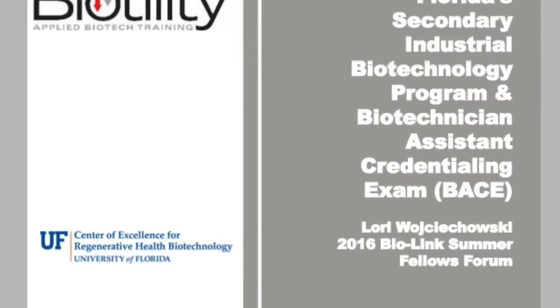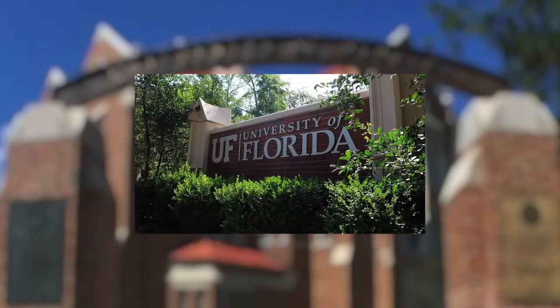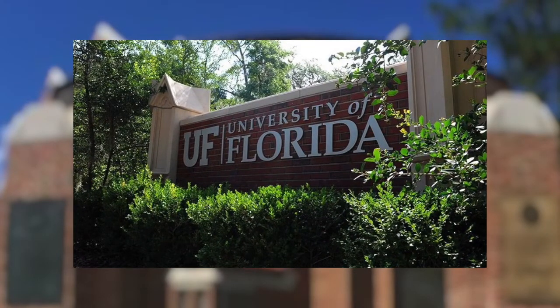And then of course we get ready for the BACE test, which is the industry certification exam. Because of the program I got a really great scholarship to the University of Florida, which is only offered to students who have a good background in biotech and lab skills. So I got a full-cost scholarship to the University of Florida.